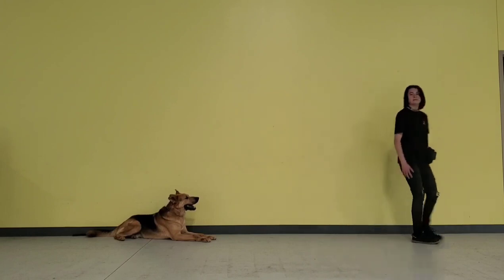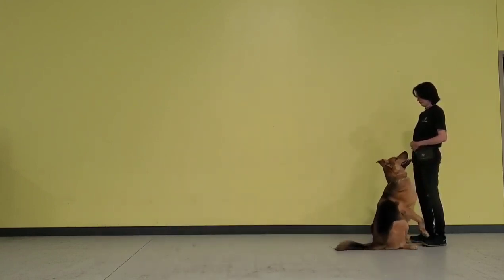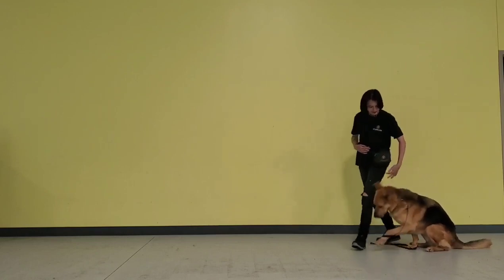I put him into another down, and then call him, say free, and he gives me a nice front position into a heel position that I help him out with my hand doing a little swivel over there. And I give him some treats for that.